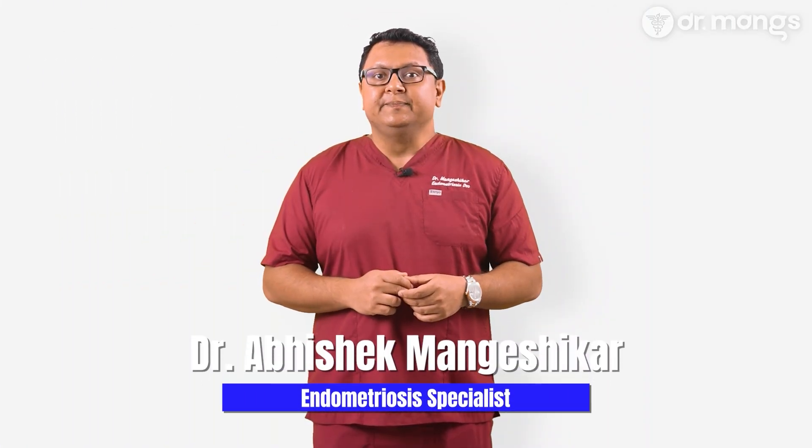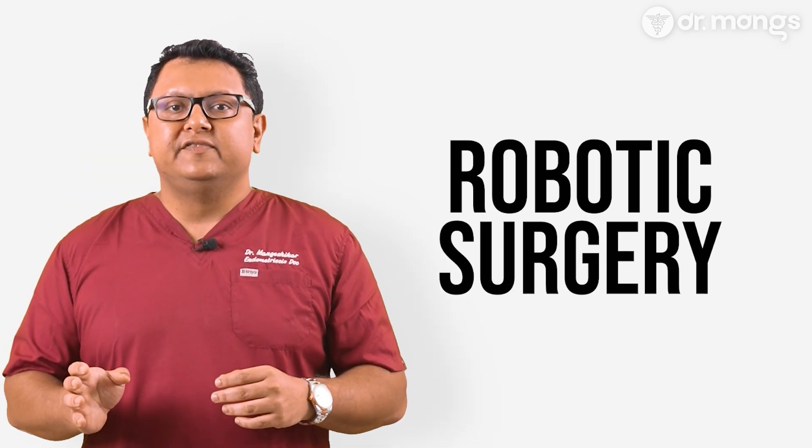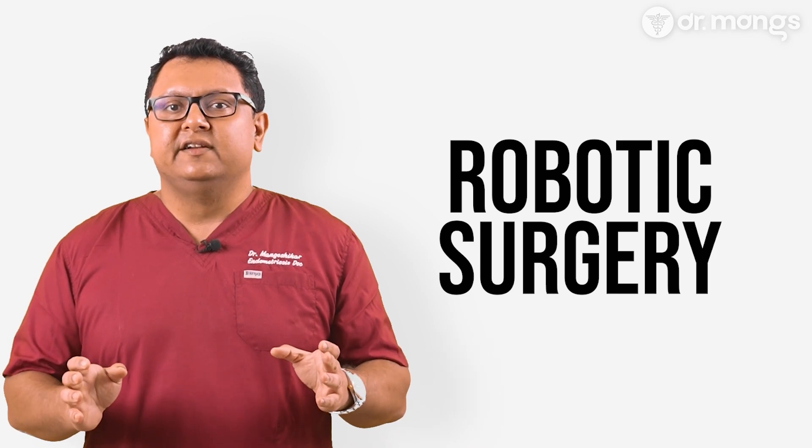Hi, I'm Dr. Abhishek Mangeshika, a specialist in endometriosis surgery. In today's video, we're diving into a topic that's revolutionizing how we approach complex surgical cases: robotic surgery. Whether you're someone living with endometriosis, a medical professional, or simply curious about advancements in surgery, this video is for you.